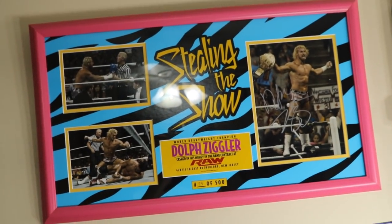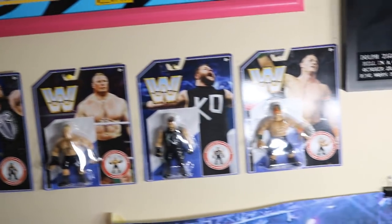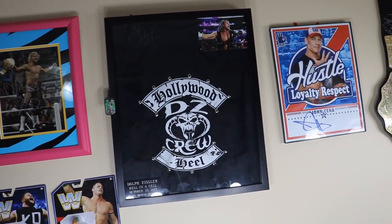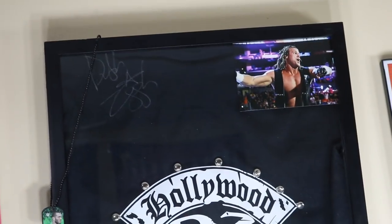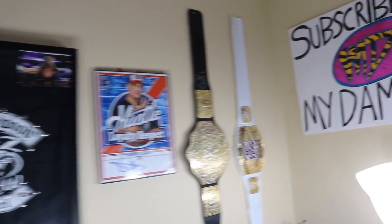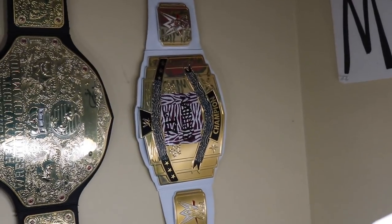On the wall we have my 'Stealing the Show' Dolph Ziggler cash-in plaque, autographed by Dolph Ziggler — one of my favorite things in my collection. Moving down, we have the Hasbro figures that are mocked up — I need to pick up the remaining ones and move them to this blank wall space. Right here we have my Dolph Ziggler worn hoodie from Hell in a Cell 2015, autographed by Ziggler himself, with a framed picture of him from the event. There's also a Randy Orton dog tag, an autographed John Cena picture, a DDP autographed kids belt, and an intercontinental toy belt from my 21st birthday.